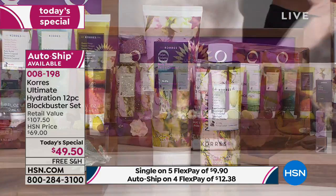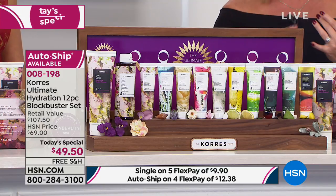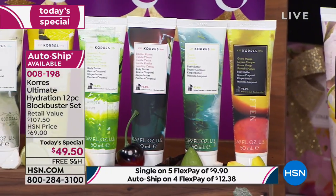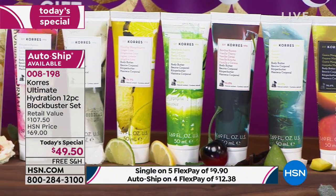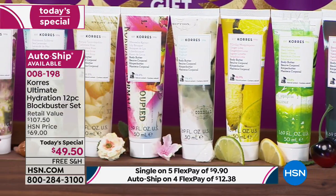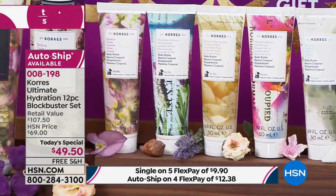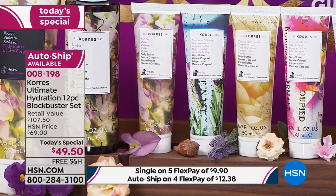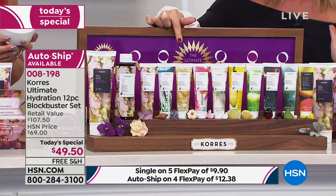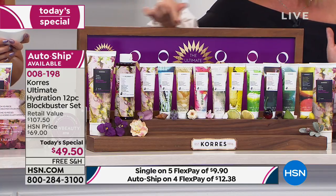You're also receiving 1.69 ounces each of the body butter in guava mango, guava, vanilla cherry, basil lemon, ginger lime, yogurt, lily bouquet, cashmere rose, sea lavender, and violet — all customer favorites. The opportunity to get this home before Christmas with free shipping and no extra upcharge thanks to Corèz — but you have to make that decision before midnight.